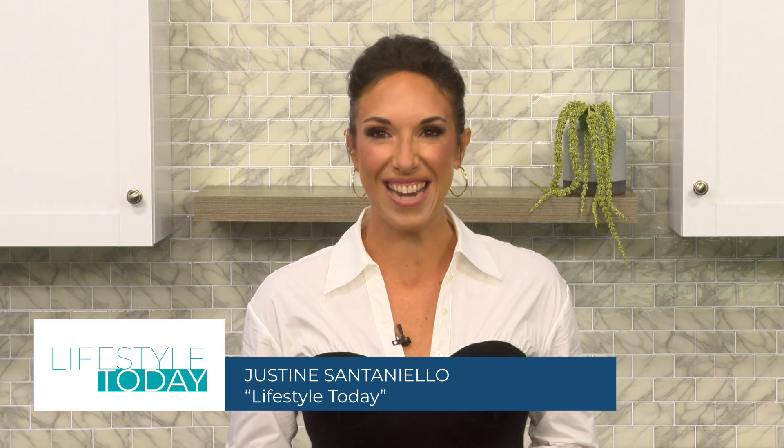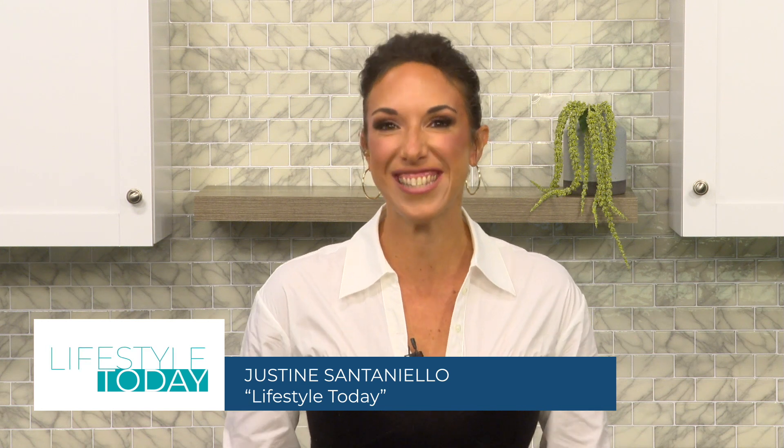Hey everyone! Welcome to a brand new episode of Lifestyle Today. I'm your host, Justine Santanello. As promised, we are here today to help you wind down summer and get the whole family ready for the new school year. We have a ton of fun guests today and great tips for you.